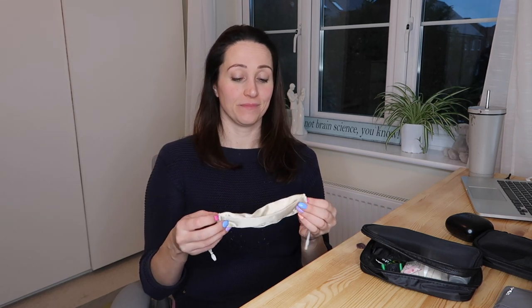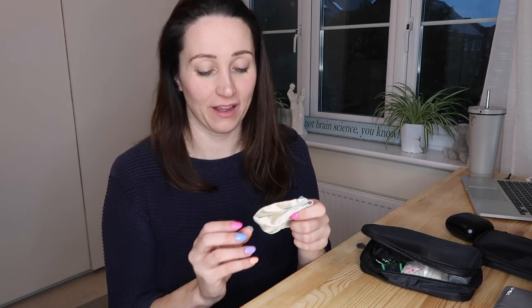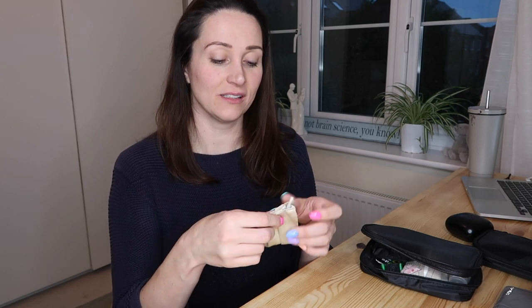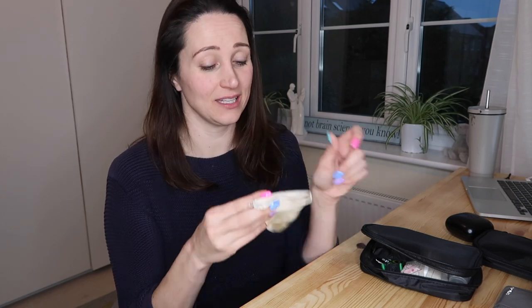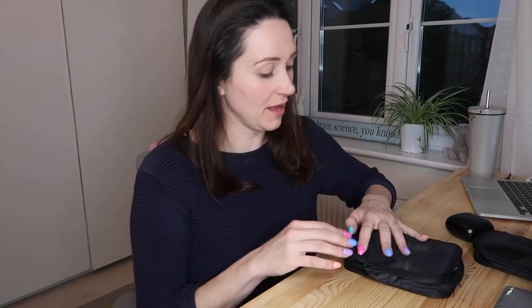We're probably heading towards the time of not needing to carry a mask at all times; however, at the time of recording we're having a rise in general illnesses and I do have a little bit of a cough. So I'm going to keep this in there for the moment — it's a personal thing. I just don't want to give anyone my cough if I have to go anywhere. As it's cold and flu season I'll keep one of those in there.